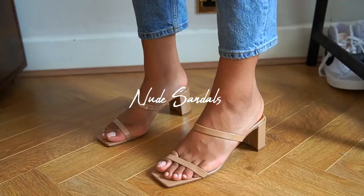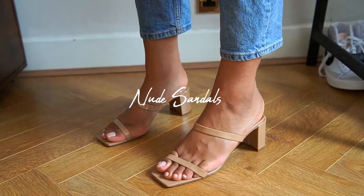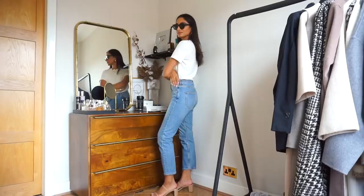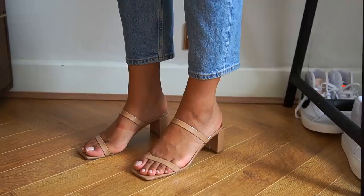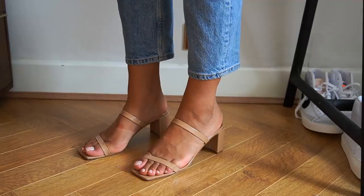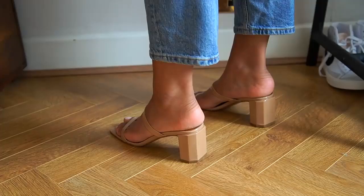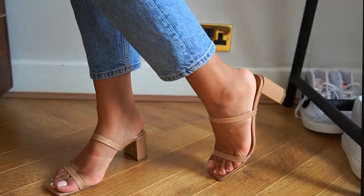Nude sandals in summer are key. I find that nude sandals really help to elongate legs — they almost act as a bit of an extension and they go with absolutely everything. This is a very comfortable pair from By Far and they're perfect to wear for a full day with the perfect heel height. This is another pair that's perfect for all occasions whether it's casual or formal, and I feel like it just pulls an entire look together. These are so versatile.